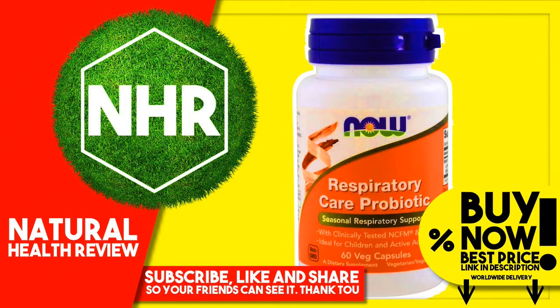Now Respiratory Care Probiotic is a probiotic combination featuring L-Acidophilus NCFM, which has been used in over 60 scientific studies. When used alone or in combination with B. lactis BIO4, NCFM has been shown to support a robust but balanced immune response to seasonal respiratory challenges, as well as to support an active lifestyle.